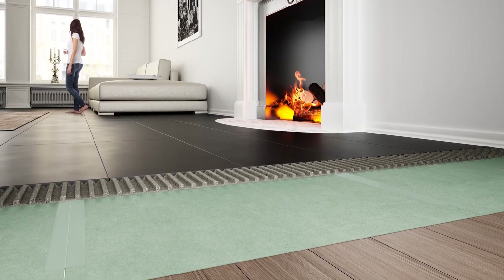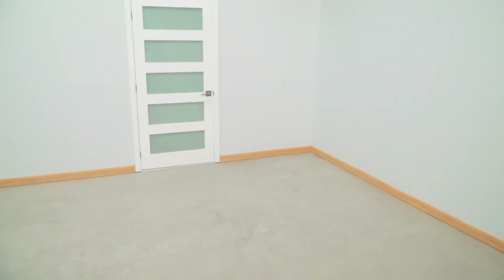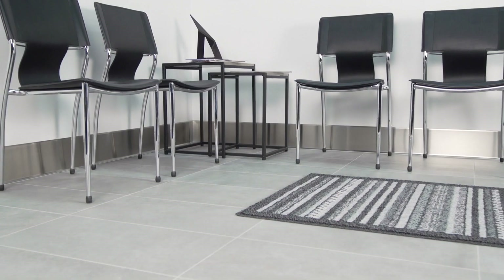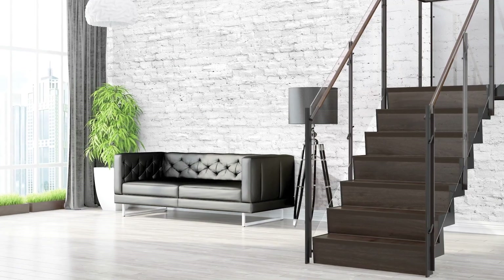Easy installation and removal, water-resistance, and environmental friendliness are key features of Schluter Reef Fleece. While the price tag might give pause, the protection it offers to your temporary surfaces is a value that can't be overlooked.